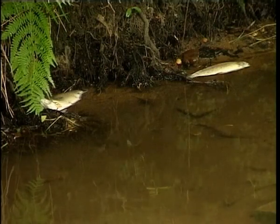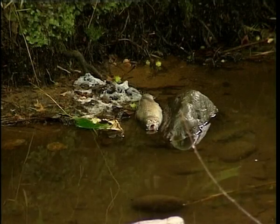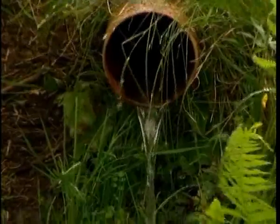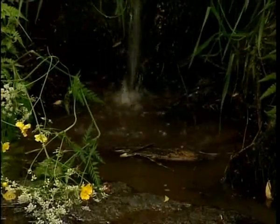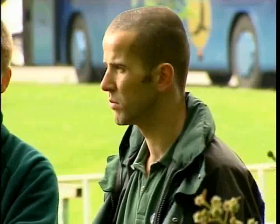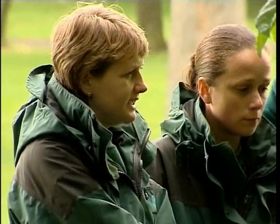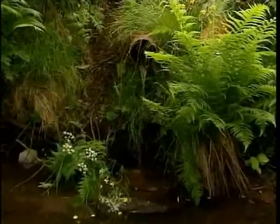Dead fish in a river can mean that the water is polluted. This group of people are from the Environment Agency. They are being briefed about a suspected pollution incident, and they suspect the outflow from a pipe.